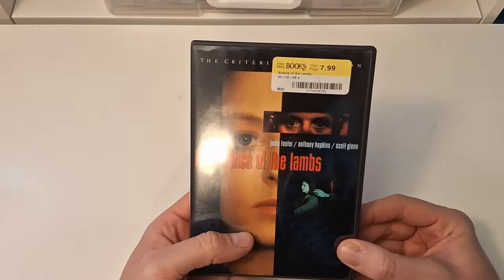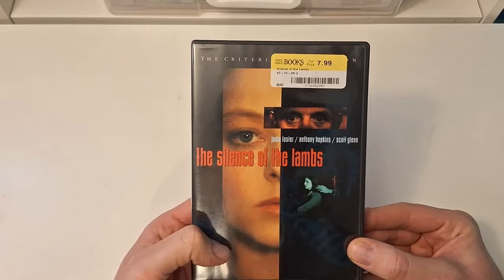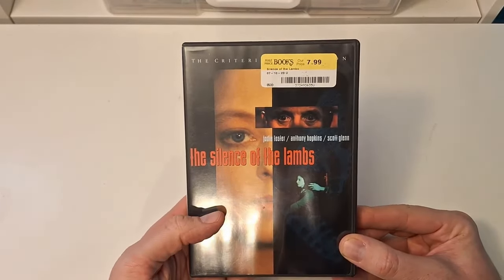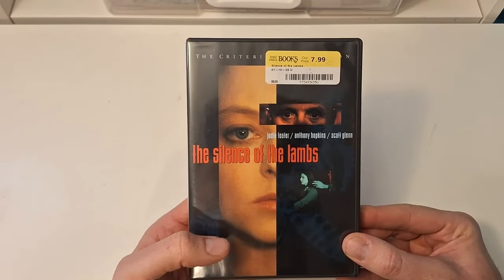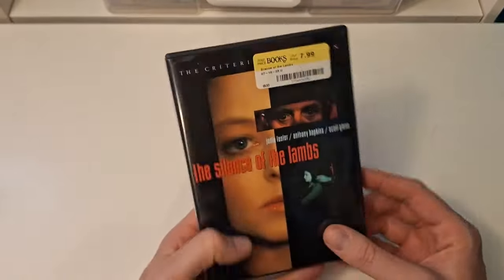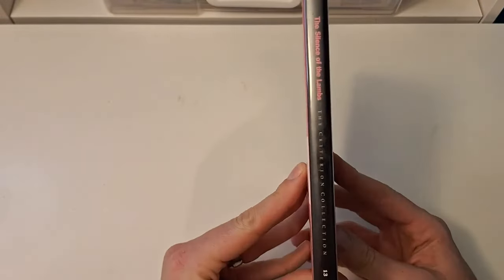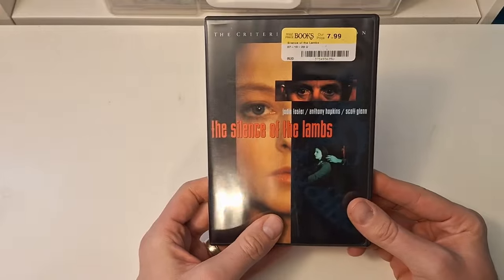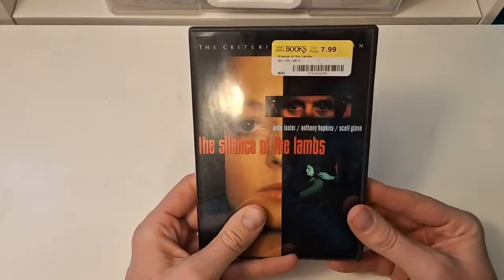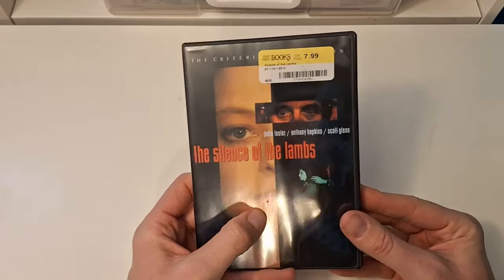Now one of my old hobbies has been collecting Criterion Collection films, and I found this one. You're not going to watch this film anytime soon, I can tell you that much. But this is a very cool film — very scary. Criterion Collection number 13 of the Criterion Collection DVDs. I did not have this one in my collection, so I'm excited to see that.